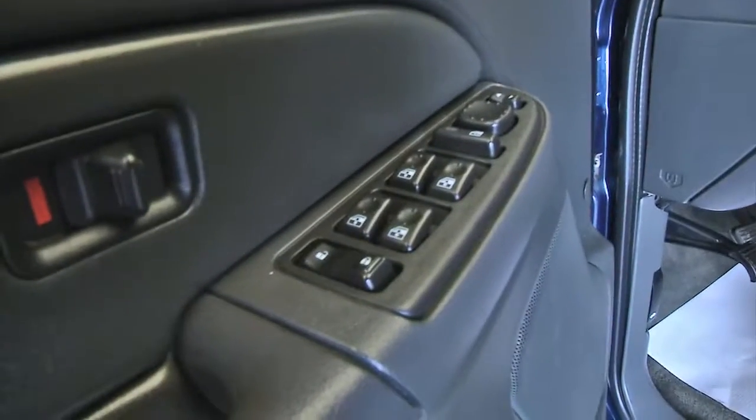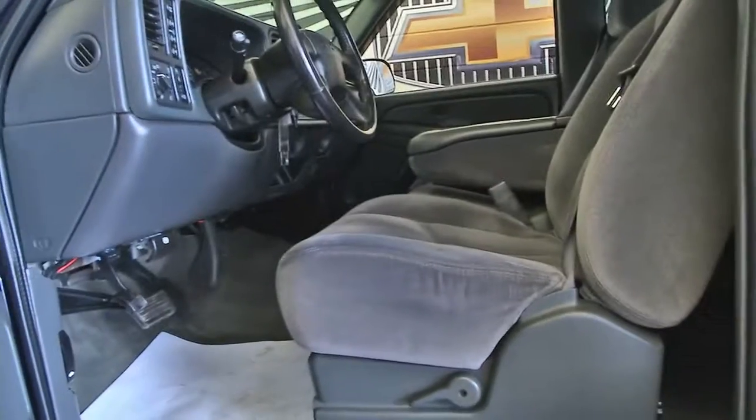Power windows, power locks, power mirrors, manual seat adjustments. Let's hop in and start it up.